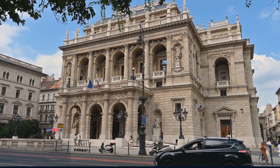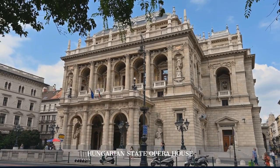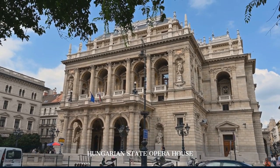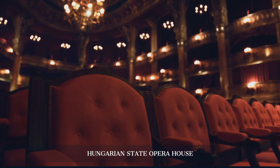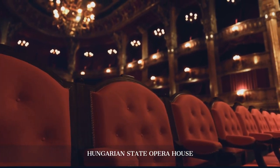In the afternoon, we tour the Hungarian State Opera House, an architectural gem and a testament to Budapest's rich cultural heritage. The opulent interior and stunning auditorium are a treat for the eyes.